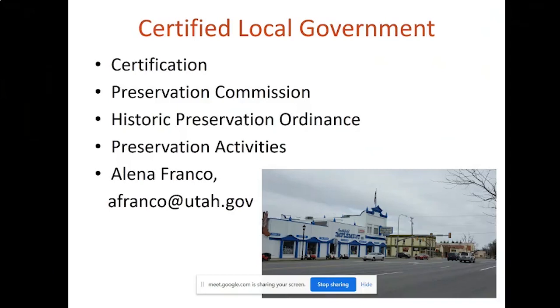If the community you live in is not an active certified local government, it is important that one be created. A certified local government is a city or county who is certified through our office, the State Historic Preservation Office, and thus becomes eligible to receive financial and technical assistance to undertake preservation activities within the community. To become a CLG, a community needs to pass a preservation ordinance and establish a historic preservation commission. We have approximately 96 communities in Utah who have become CLGs, and about two-thirds of those are active, meaning they are actively undertaking preservation work in their communities and applying for grants through our office. Belina Franco is the CLG coordinator for the Utah SHPO — please contact her about anything CLG related.